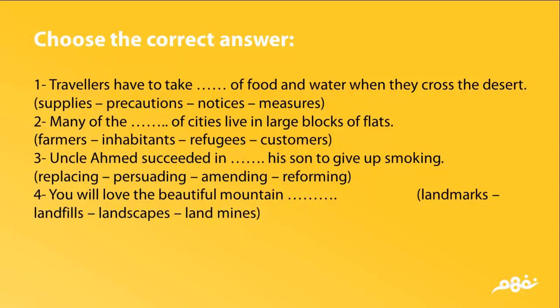You will love the beautiful mountain (landmarks / landfills / landscapes / landmines).